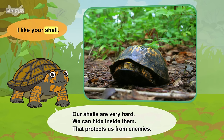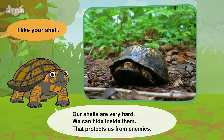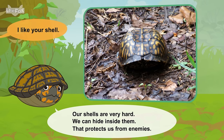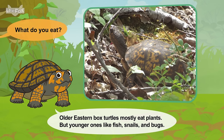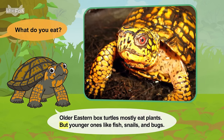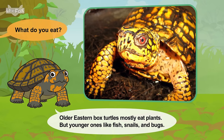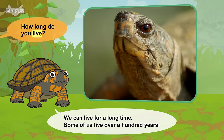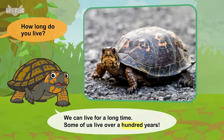I like your shell. Our shells are very hard. We can hide inside them. That protects us from enemies. What do you eat? Older eastern box turtles mostly eat plants, but younger ones like fish, snails, and bugs. How long do you live? We can live for a long time. Some of us live over a hundred years.